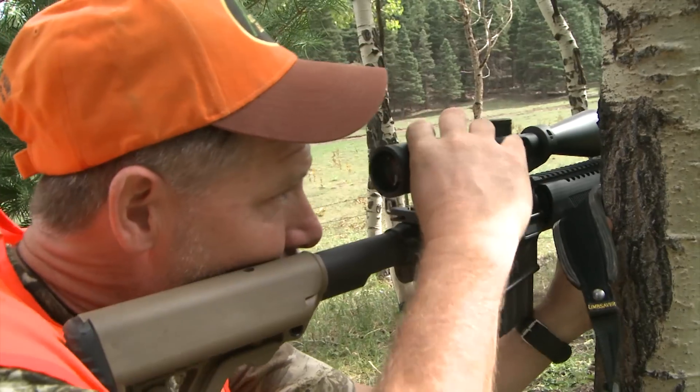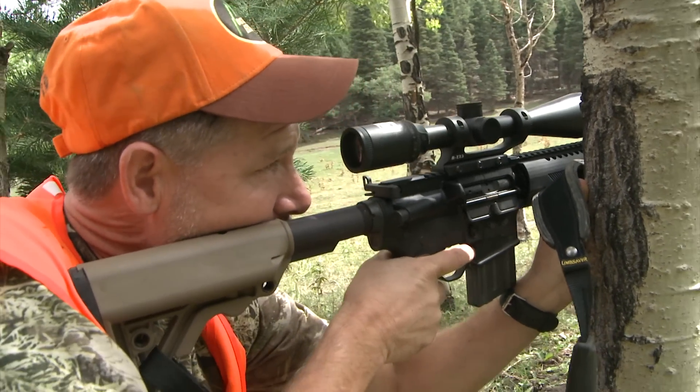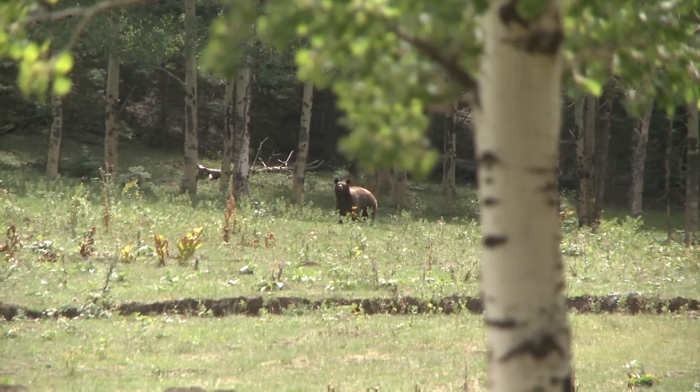I got dialed in on this bear as it came walking out — it kind of stops and quarters to us a little bit, and you can see it kind of looking and throwing its nose up. The wind's a little swirly in the mountains, so I wasn't going to hesitate.